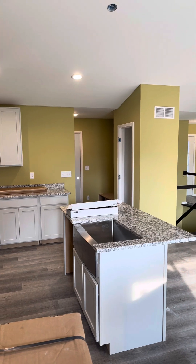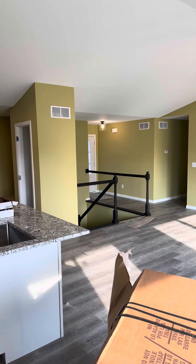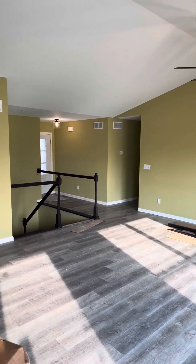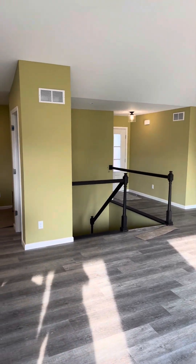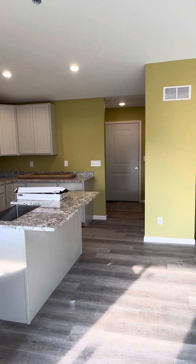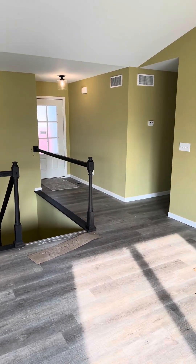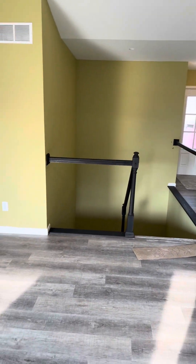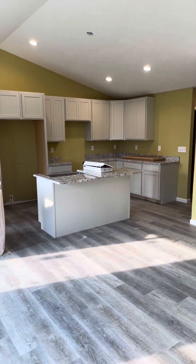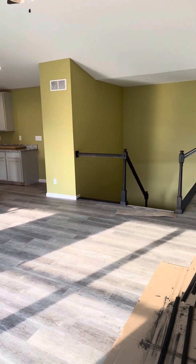Thank you for taking the tour with me today at 3600 Chippewa Drive in Shiloh, Illinois. This home is under construction and can be ready for you within 45 to 60 days. If you're looking for a 3-bedroom, 2-bath, 2-car garage home, this is definitely going to be the house for you. Just click on our link below, inquire for more information, and I would love to take you on a tour of this beautiful Alexandria. This home is priced at $409,900. Thanks for joining us today.